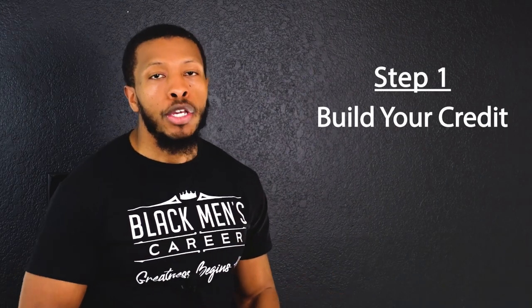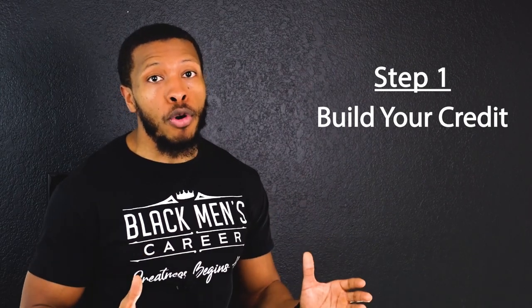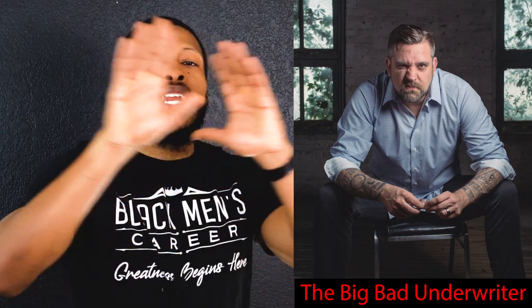The first step towards buying your first rental property is building your credit. Your credit will make or break you when it comes to being approved for a mortgage. An underwriter tries to find any reason possible to deny you from getting a loan, and will always try to deny you based on your credit history. Even decisions that you made as far as 10 years ago could come back to bite you.